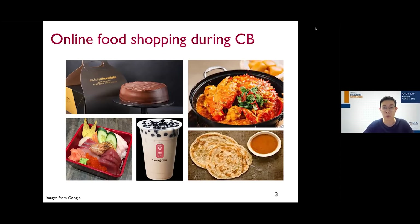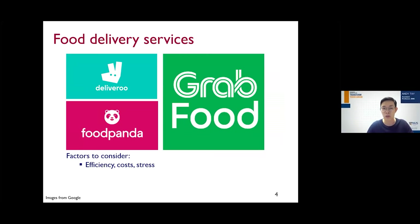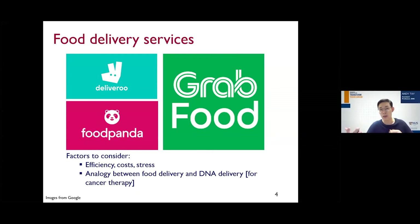I'm sure during circuit breaker or lockdown you must have ordered food delivery. During lockdown in Singapore these are some food items I ordered — our homegrown chocolate cake, chili crab, roti prata, and bubble tea. When ordering food delivery you need to use a platform; in Singapore there are three main ones like GrabFood, Foodpanda, and others. While choosing which platform to use I realized there are many factors to consider: will the delivery be efficient, how much will it cost, and will it cause additional stress? The reason I'm really talking about food delivery is to draw an analogy to the importance of DNA delivery for cancer therapy, which will be the main focus of my talk today.